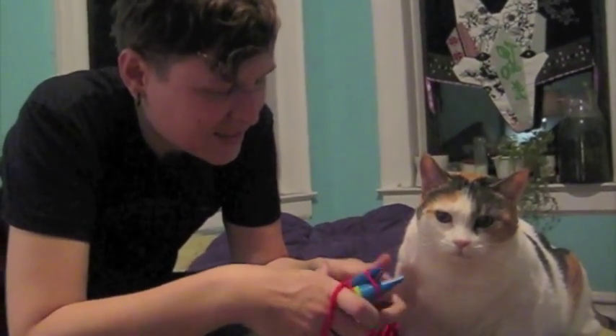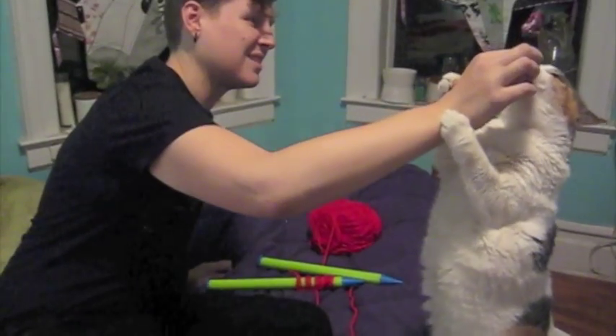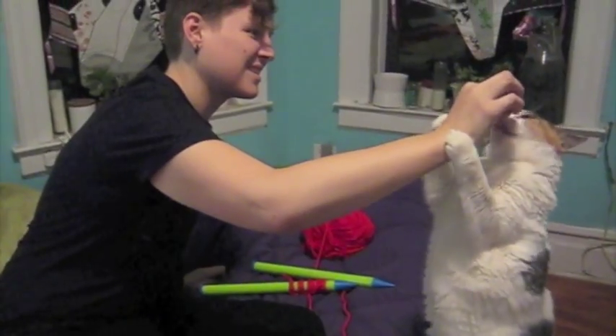I'm really excited to be part of this Brooklyn scene right now that feels like we're all working together to continue on this queer tradition of making art in New York.